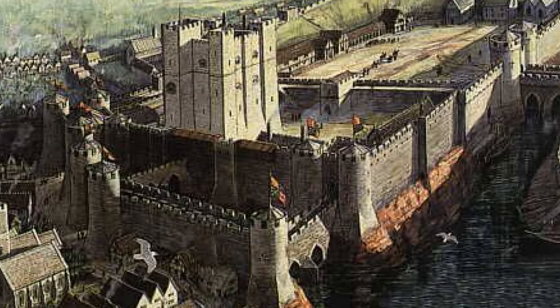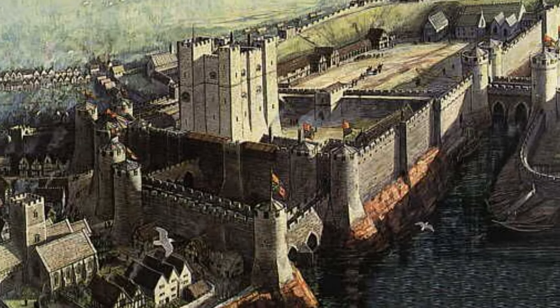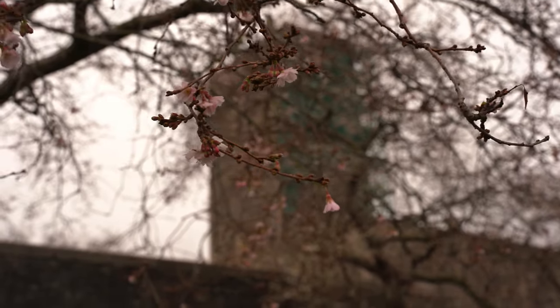The castle would have been situated within the walls of the city, and was positioned next to the river. First we have the skeleton of St Peter's Church, located no more than 50 yards away from the castle remains.